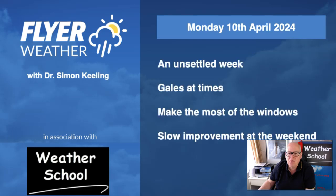Thanks again for watching on what is going to be an unsettled week. We are going to be getting gales at times, the jet stream will be making it worse for us. Make the most of any flying windows we get, but the good news is it does look like pressure builds a little bit as we get towards the weekend, so we may be in line for some slow improvement.